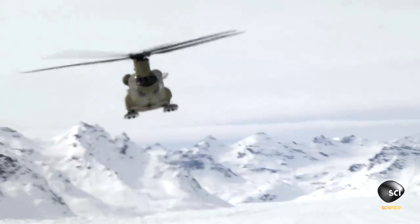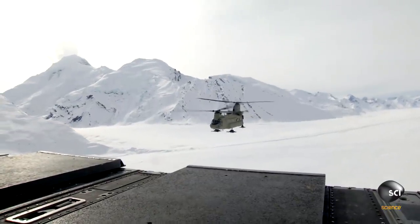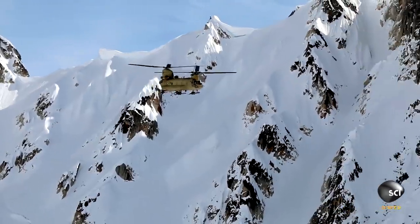It weighs 30,000 pounds — more than 20 moose. Despite its massive size, it can fly higher than almost any other helicopter.